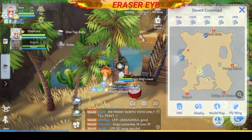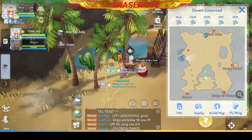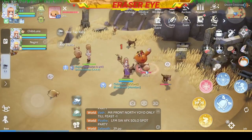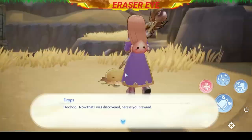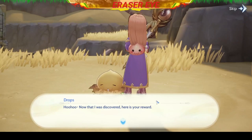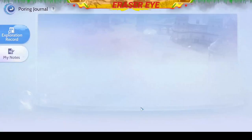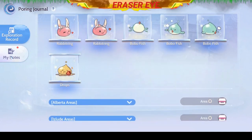Next, you need to go to the bottom part of the Desert Crossroad, right about here. You might see some decoy drops, but that's not the one — it should look like a sand Poring. Did those drops fool you? It did fool me though.